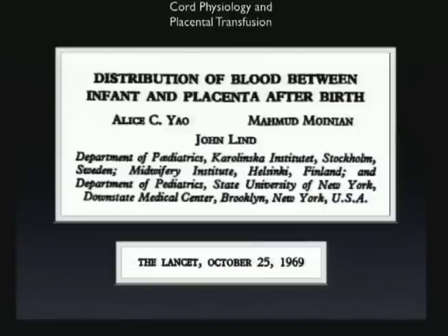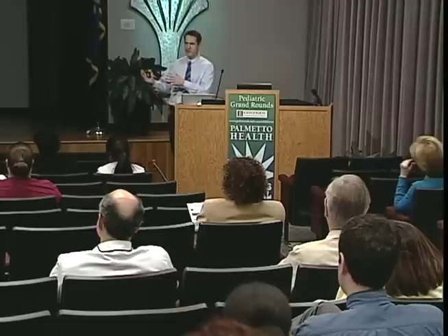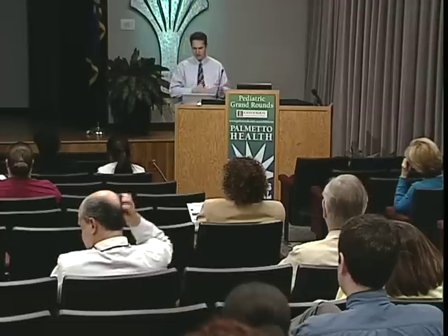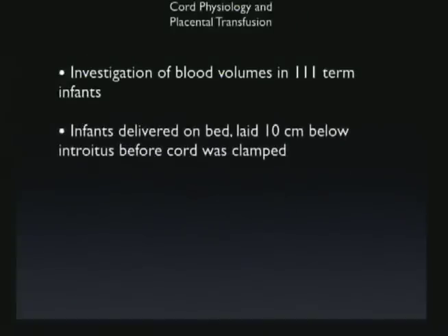Fortunately, more studies followed using yet another technique. Alice Yao, published in 1969 — about six years after the first one mentioned — took a different approach. Rather than measuring the volume in the infant, they looked at how much blood was left in the placenta. Once the transfusion was over, they cut the cord and drained every last bit of blood from the placenta. They studied 111 infants versus only about 20 in the other studies, with the infant placed about 10 centimeters beneath the placenta.